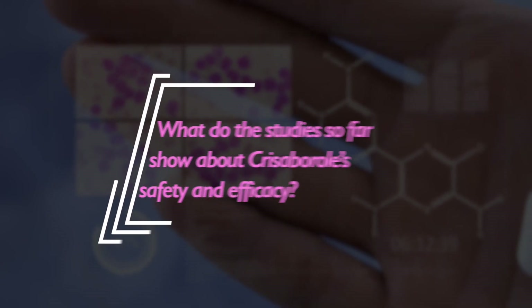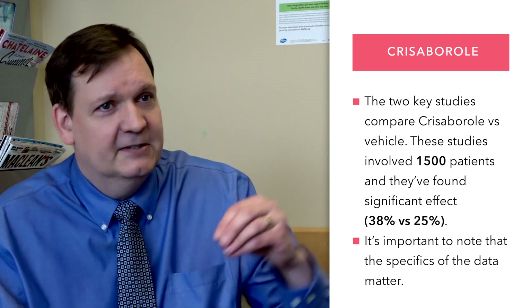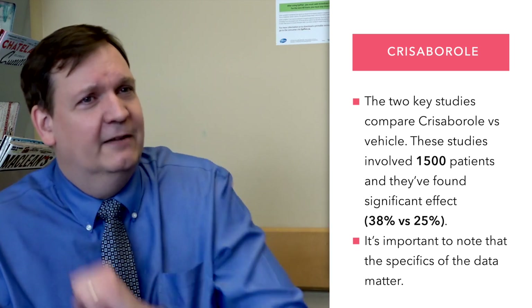There have been a number of studies looking at Chrysoborl. The two pivotal studies have been comparative studies of Chrysoborl versus vehicle. Those studies involved 1,500 patients, and they found a significant increase in effect looking at Chrysoborl versus the vehicle — about 38% versus 25%.